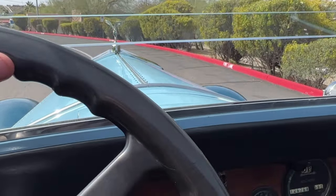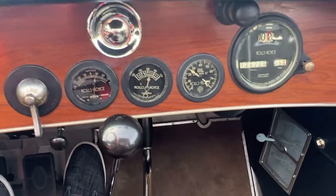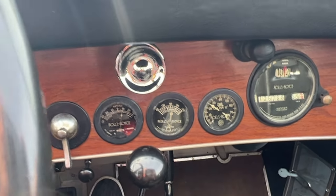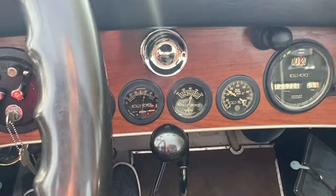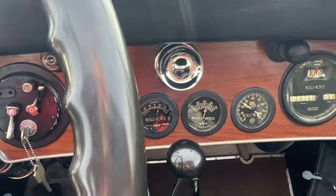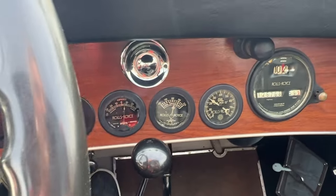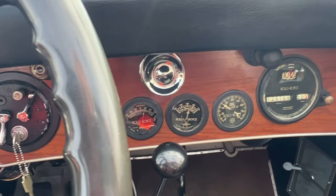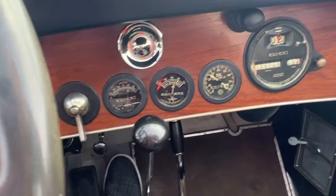Today it's about 85 degrees, and the oil pressure is good. The operating temperature is about 170, which is fine. The speedometer is working.